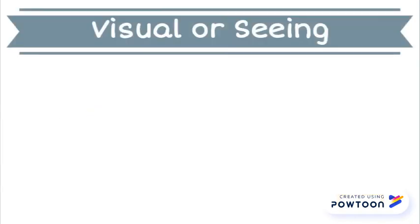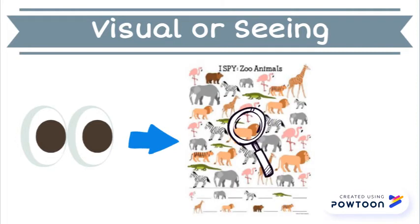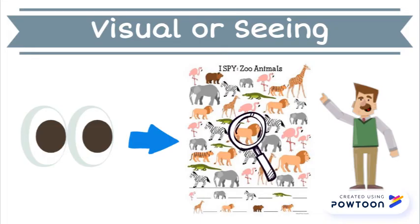The visual system is the sense of seeing. Visual input lets our body and brain know what we are looking at. Your sense of vision helps you find things when playing I Spy or looking for an item from the shelf at the grocery store.